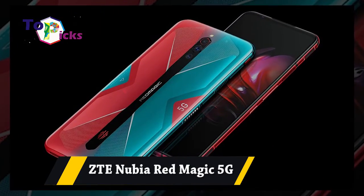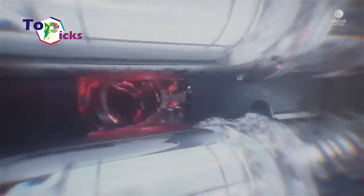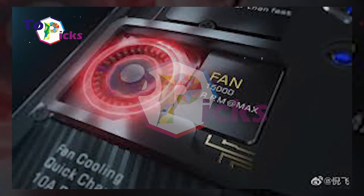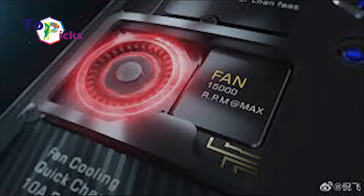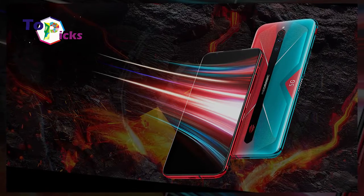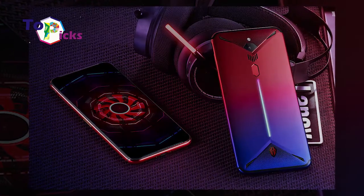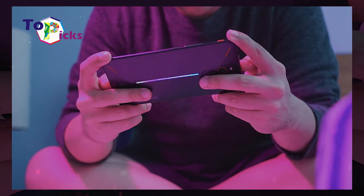ZTE Red Magic 5G. This smartphone from ZTE comes with a 4,500 mAh battery with 55W fast charging, reaching 56% in 15 minutes and 100% in only 40 minutes. The Red Magic 5G has a 6.65-inch AMOLED display, Snapdragon 865 SoC, 8/12/16GB RAM support, and 128/256GB internal memory.